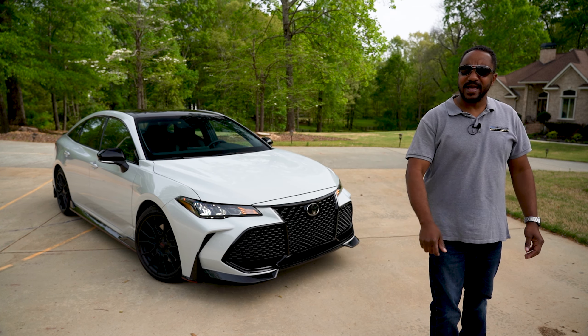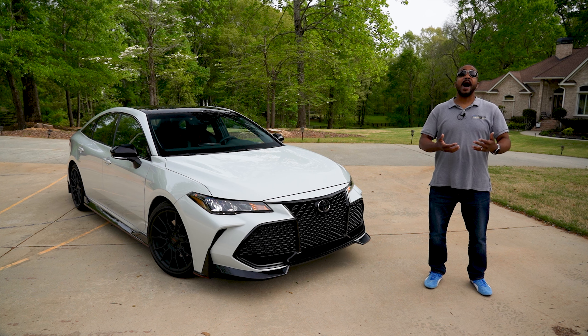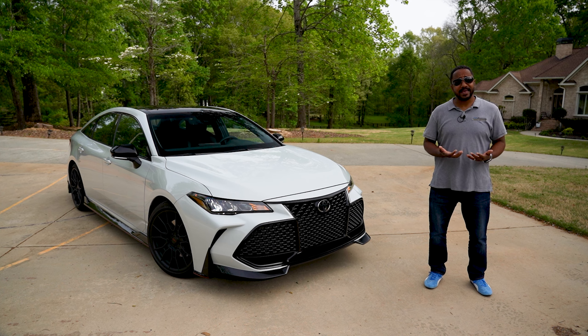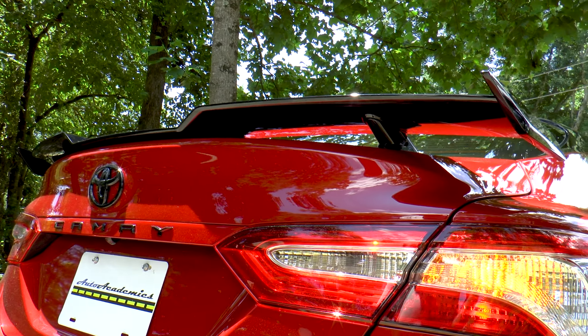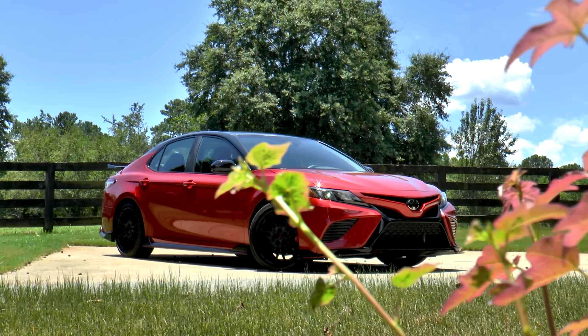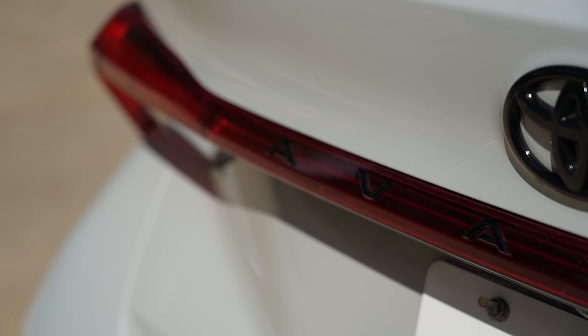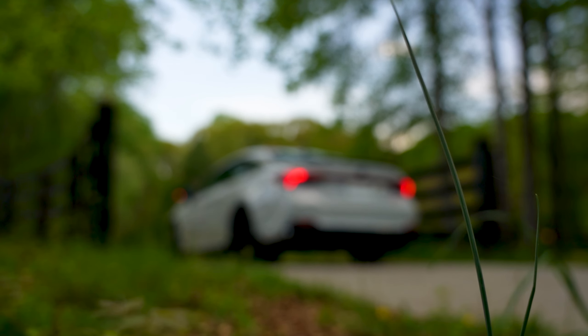Could this be the best handling car that Toyota makes? Of course not — there's the Supra and even the 86. But man, is it nice. I'm Chris from Auto Academics, and today we're going to take a look at a 2021 Toyota Avalon TRD. Last year we reviewed the Camry TRD — it was a nice driving car, but it never felt quite as sporty as it looked. And while we just found out that Toyota plans to end production of the Avalon in 2022, this particular trim is a bit different.